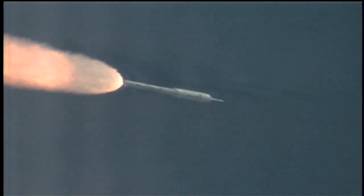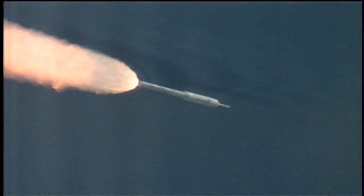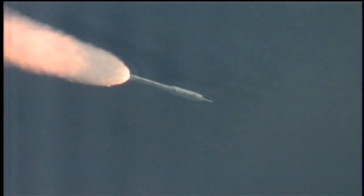At T-plus 80 seconds, we've started our supersonic large amplitude ID maneuver PTI. We see the response.